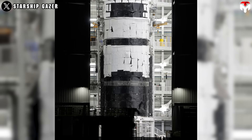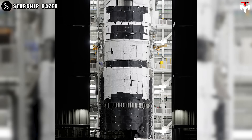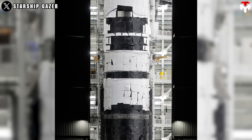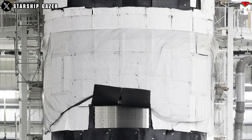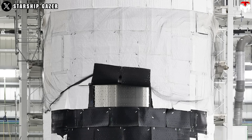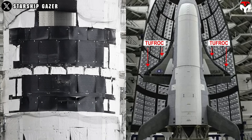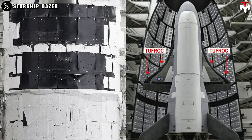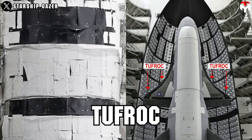On April 10th, a photo surfaced online showing Starship 36 inside Megabay 2 at Starbase, getting ready for its 10th test flight. What really grabbed attention was the ship's Thermal Protection System — it had a patchwork look suggesting SpaceX might be testing new materials or techniques, possibly inspired by or based on TUFROC.